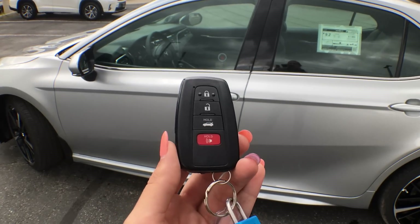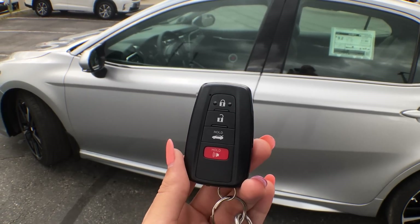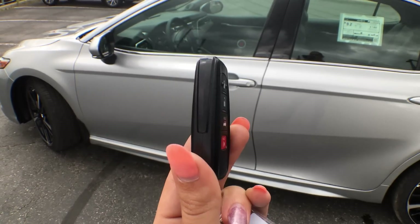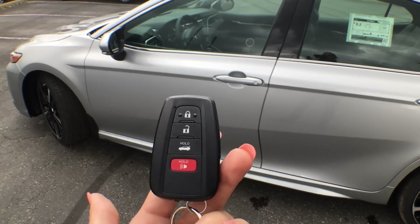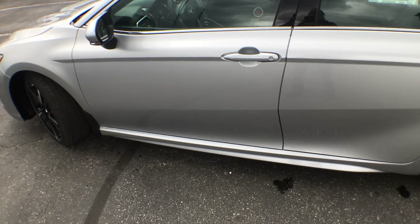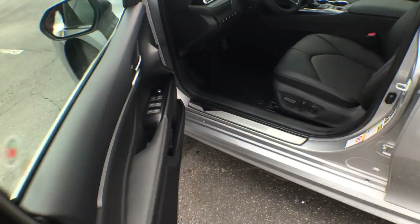Just before I bring you inside this absolutely stunning sedan, I want to point out the key fob. They have changed everything about this car right down to the fob — it's a different look, nice and thin, fits nicely in your pocket, and of course you have your lock, unlock, trunk release, and alarm button. But the best part is you don't even need to touch a single button, as we do have our smart key system — just touch your door handle and it will open right up.